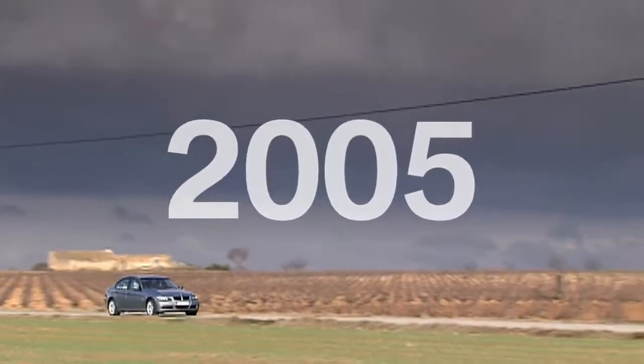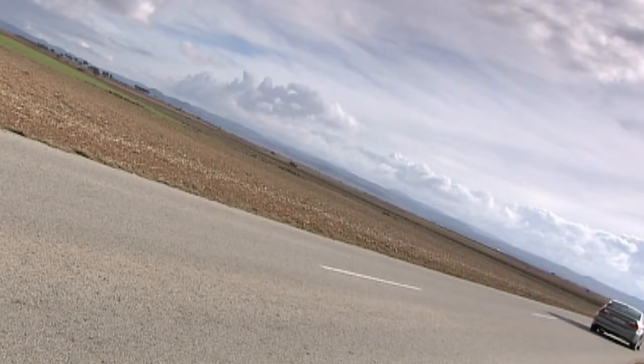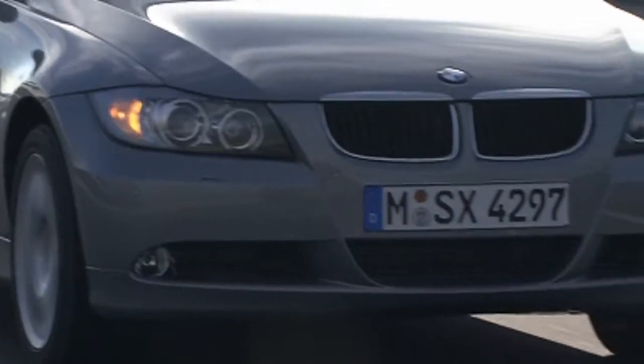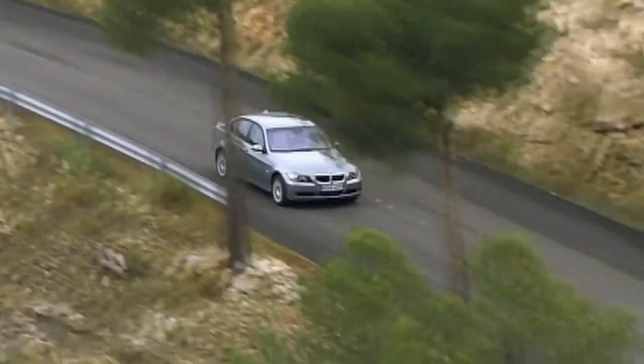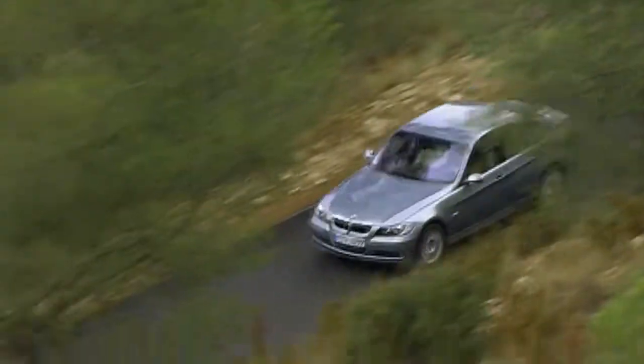The fifth generation of the BMW 3 Series was further developed with more presence and power than its predecessor. It exhibits the typical front end of a modern BMW — a focused facial expression. The development of BMW's successful story resulted in the BMW 3 Series being presented with the World Car of the Year Award in New York.